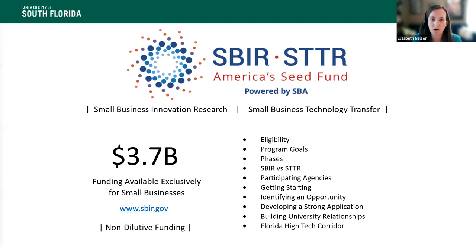We're going to walk through the eligibility, some of the goals of the program, the general structure, some tips on how to get started and put together an application. And then we're also going to talk a little bit about using this program to build relationships with the university and the Florida High Tech Corridor, which is the program that I oversee here at USF. So let's jump in.